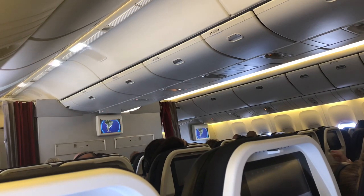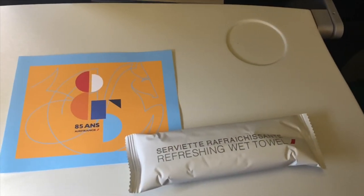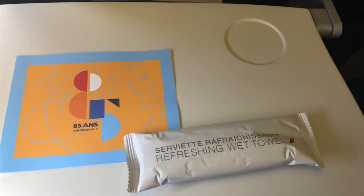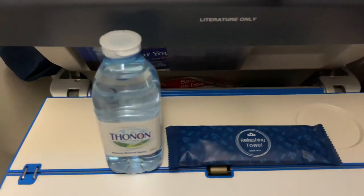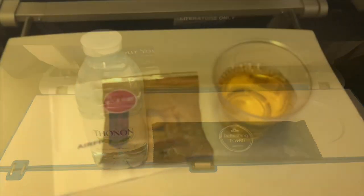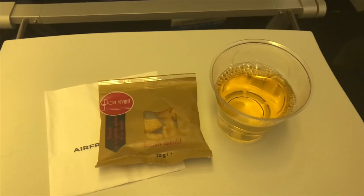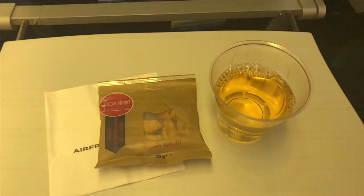Let's now compare the service each airline offered. After takeoff, both airlines started serving quite quickly. Air France handed out a refreshing towel and a menu, which I really liked, while KLM handed out a refreshing towel and a bottle of water. After this, Air France also served some snacks together with a drink of your choice, and then the main meal came.